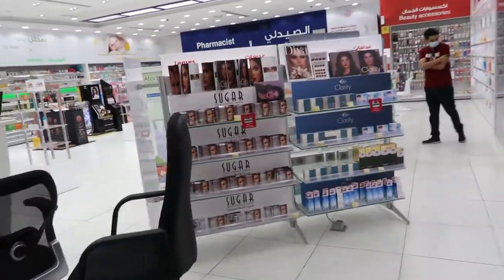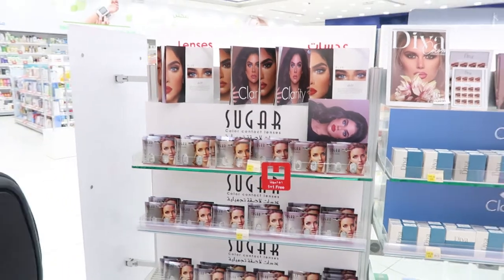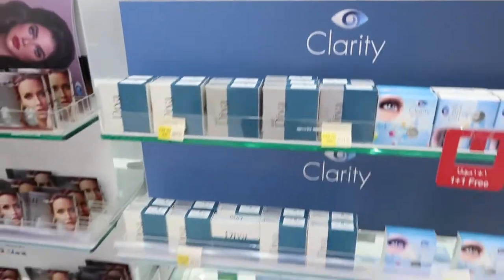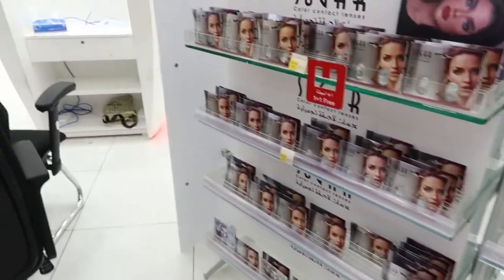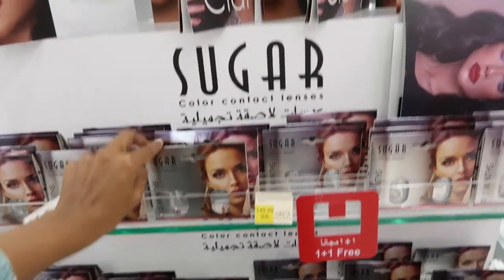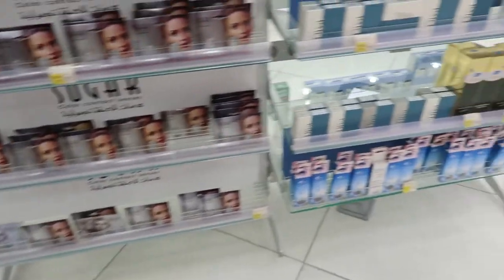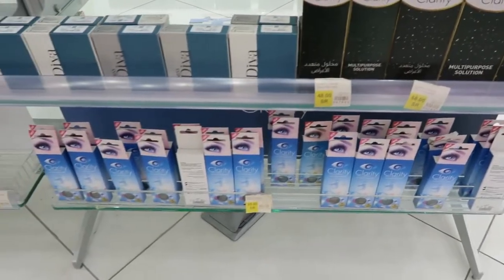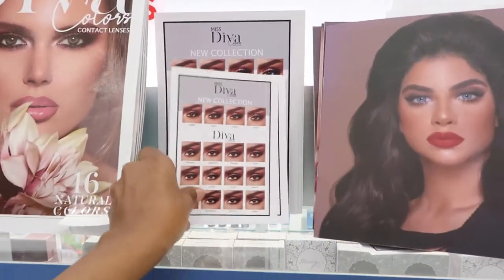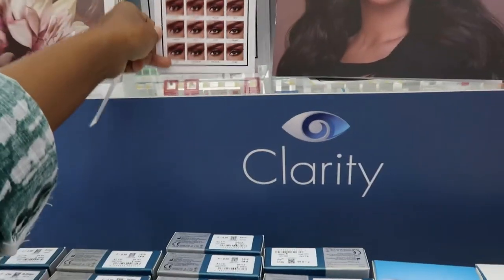And then here they have the contacts section. So they have contacts on this side. They have all different kinds of contacts — so if you want to wear contacts when you go to parties or to weddings, they've got a whole bunch of them, different selections, different colors. And they even show you in the pamphlets how it looks like on the models. Really nice. They have different brands as well.